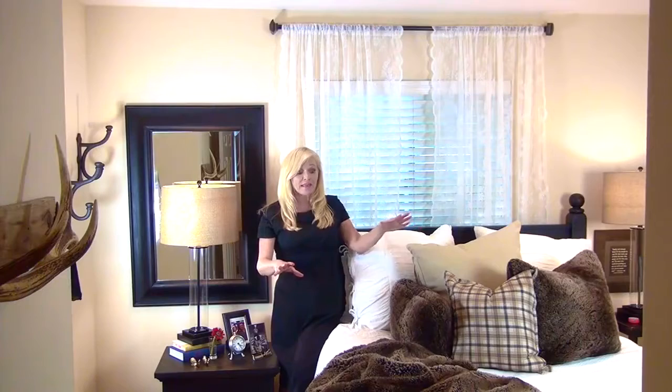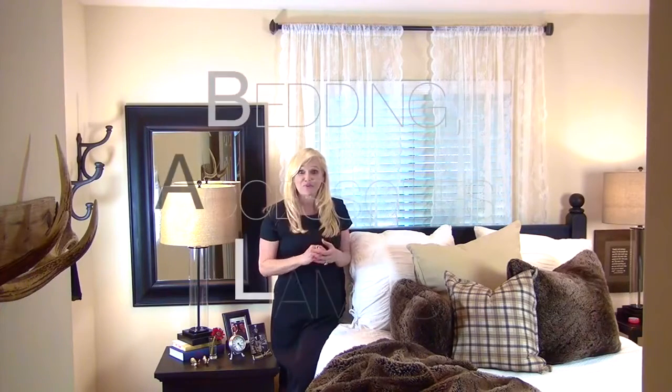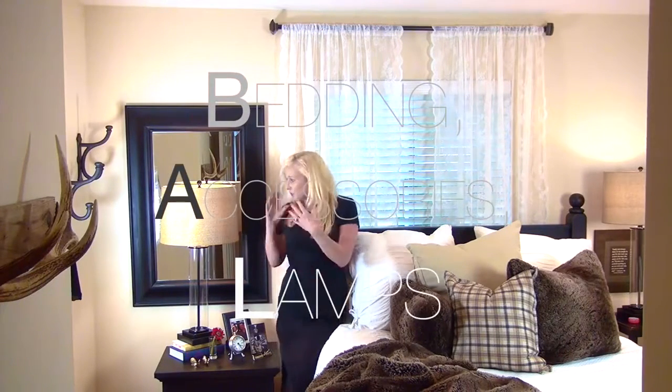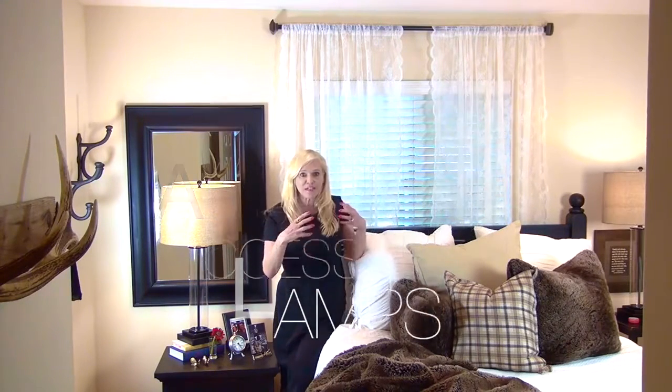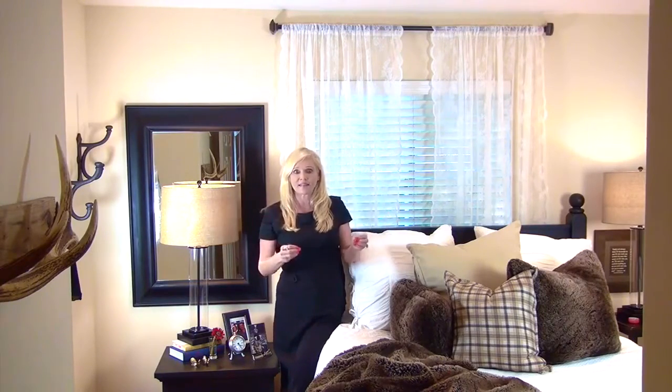We have Pottery Barn bedding layered with Restoration Hardware fur throws, layered with Costco lamps, pillows from Ikea to add a little bit of texture and color. And then all of a sudden I thought this is getting a little heavy, a little masculine.